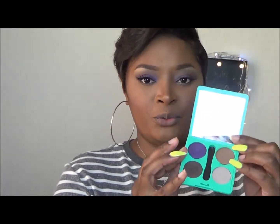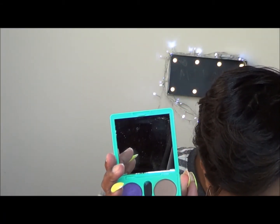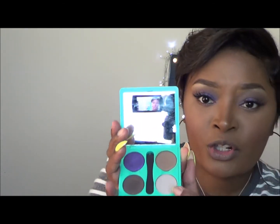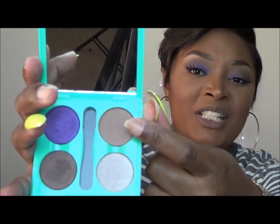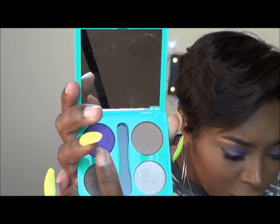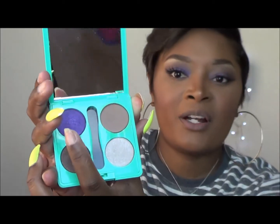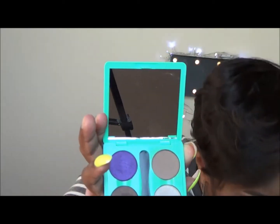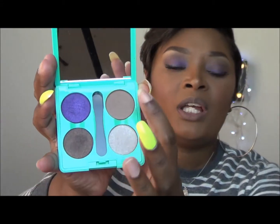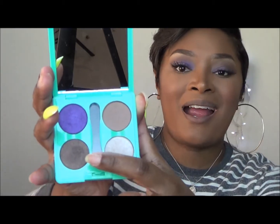I'm going to tell you which color is which. This is Beached Bronze, this is Moonstone, this is Punky Purple — I'm sorry, Punky Purple — and this is Bonfire Attire. So: Beached Bronze, Moonstone, Punky Purple, and Bonfire Attire.